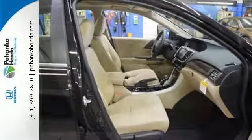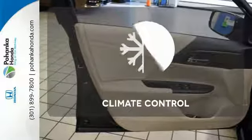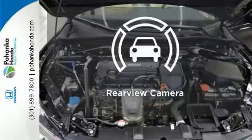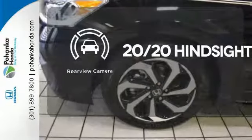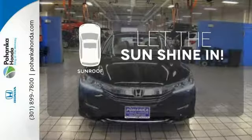And for better economy, this Accord is also equipped with an efficient eco-assist system. Select the perfect temperature with the climate control. See objects previously out of sight with the rear-view camera. Let the sunshine and fresh air in with the sunroof.